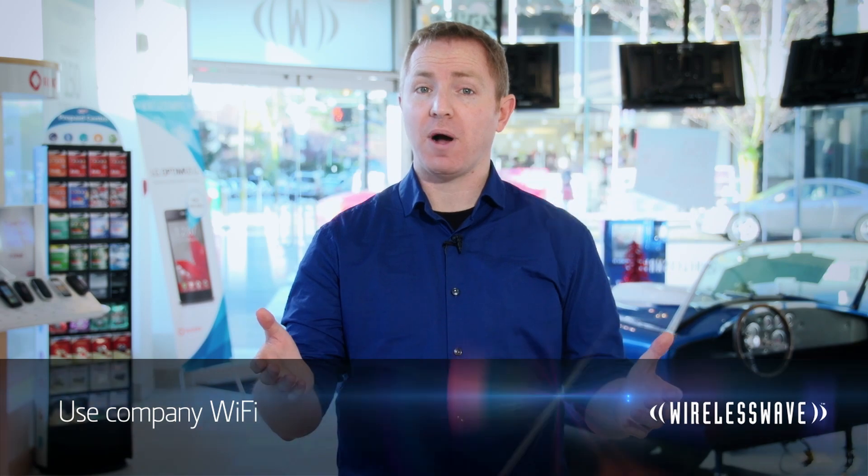If your company is comfortable with smartphone use, they may have open Wi-Fi for you to use. That's great for keeping you from using your personal data plan. So step two: do use your company Wi-Fi.